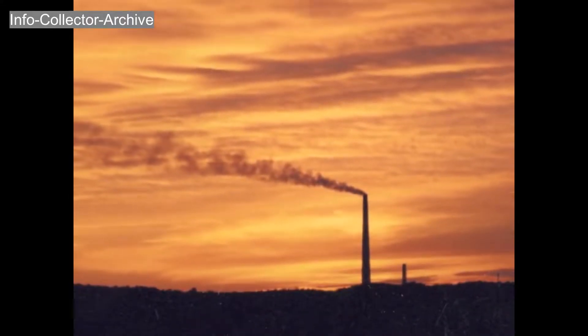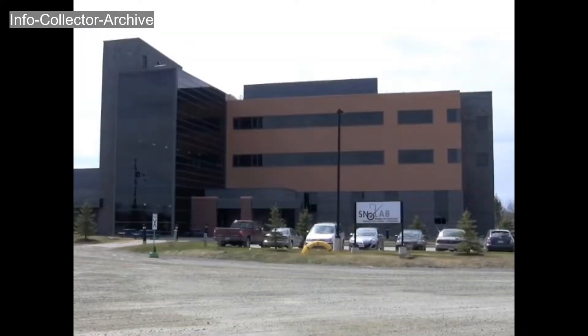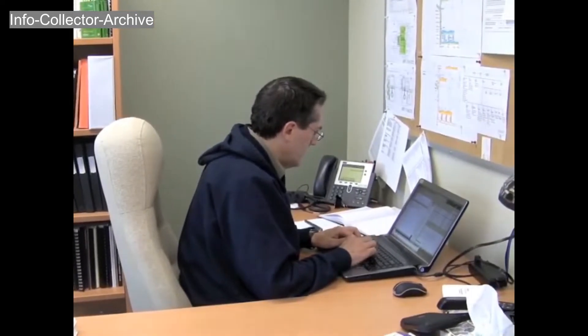Your visit to SnowLab starts in the early morning at Creighton Mine, near Sudbury, Ontario. The surface building hosts offices, laboratories, and support services. It's here where you begin to gear up.